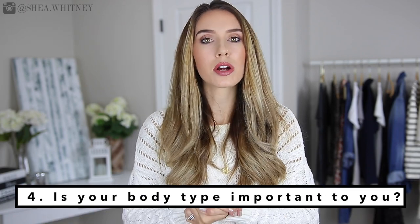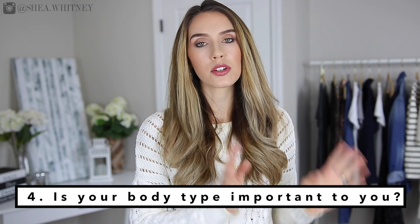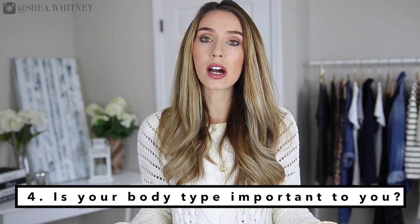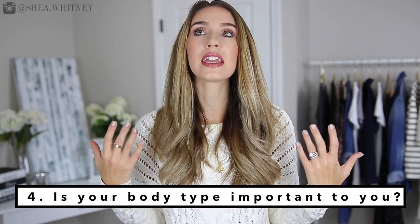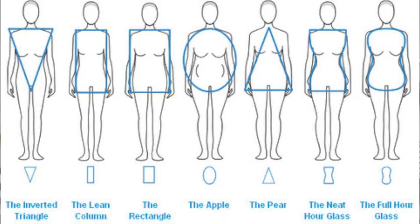The fourth step is your body type. This is something you can choose to ignore or definitely think about — honestly, I don't pay attention to it that much, but it's really important to certain people. People have specific body shapes — pear, apple, rectangle, inverted triangle — and based on those shapes, there are clothes that make you look better. Based on the clothing choices you make, you can really flatter or unflatter yourself.